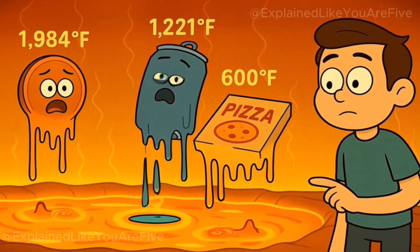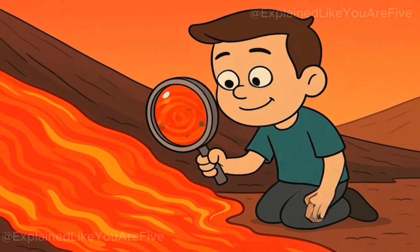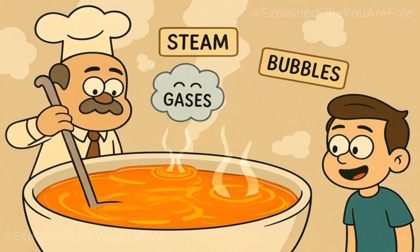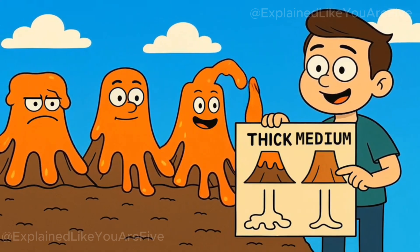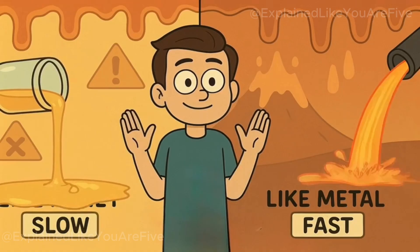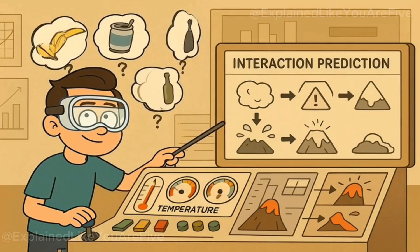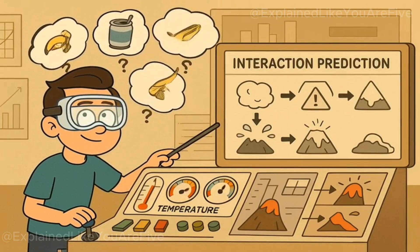That is hot enough to melt copper pennies, aluminum cans, and yes, your leftover pizza boxes. The lava you see flowing down volcanic slopes isn't just liquid rock. It's a complex mixture of melted minerals, dissolved gases, and solid rock fragments all swirling together in a super hot soup. The consistency can vary wildly depending on the type of volcano and the composition of the magma. Some lava flows like thick honey, while others move more like molten metal. The temperature and chemical composition determine how the lava behaves, and more importantly for our garbage disposal dreams, how it would interact with whatever we decide to throw into it.